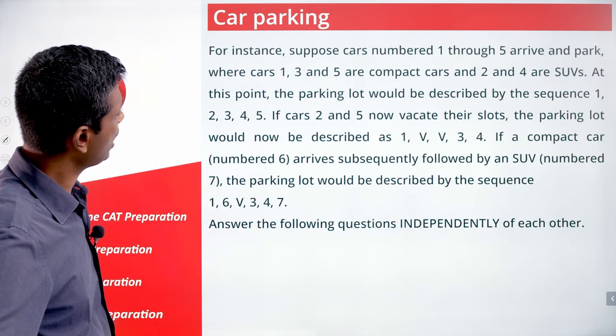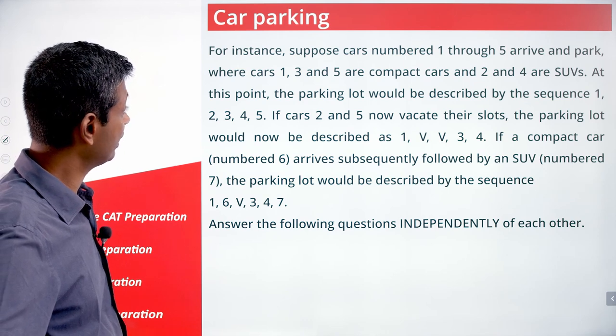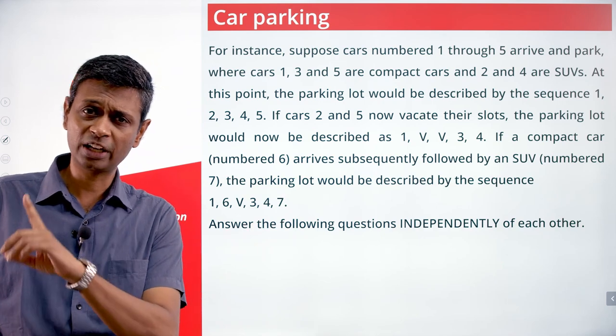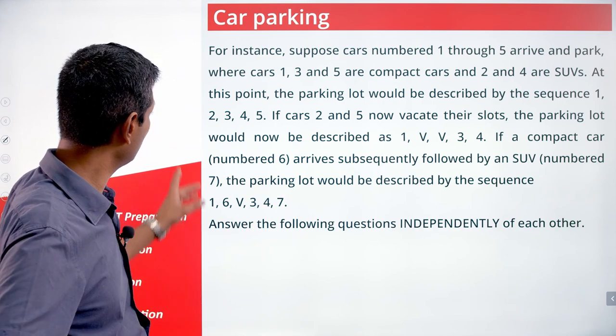For instance, suppose cars numbered one through five arrive and park, where cars one, three, and five are compact and two and four are SUVs. We'll have one, two, three, four, five in a row. At this point the parking lot would be described by the sequence one, two, three, four, five.